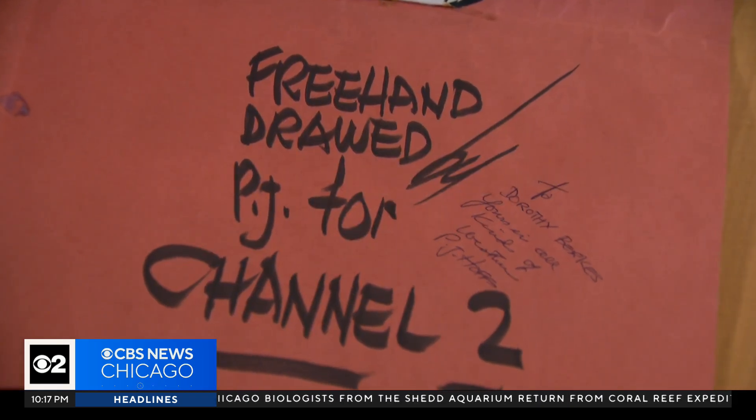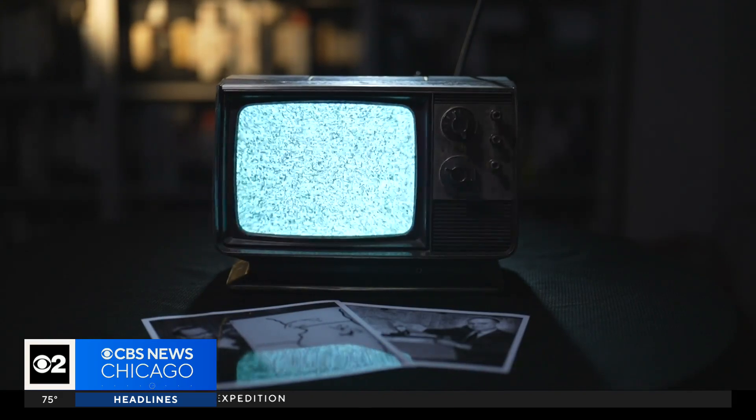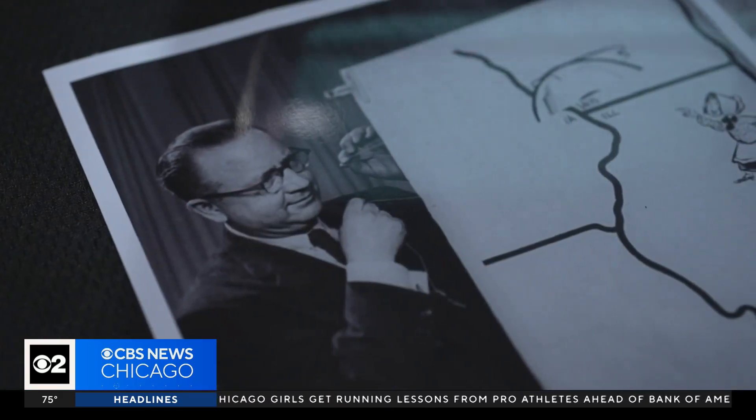And that meant something. Somebody sent this to you. They've kept this for 65 years. 66, actually. It's just math.